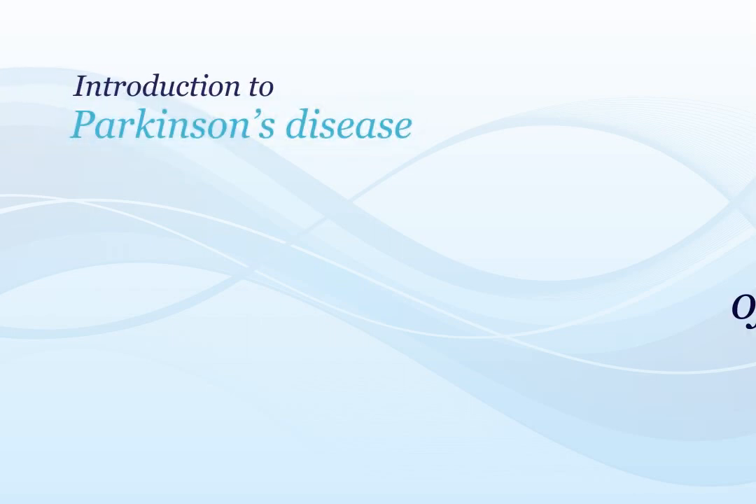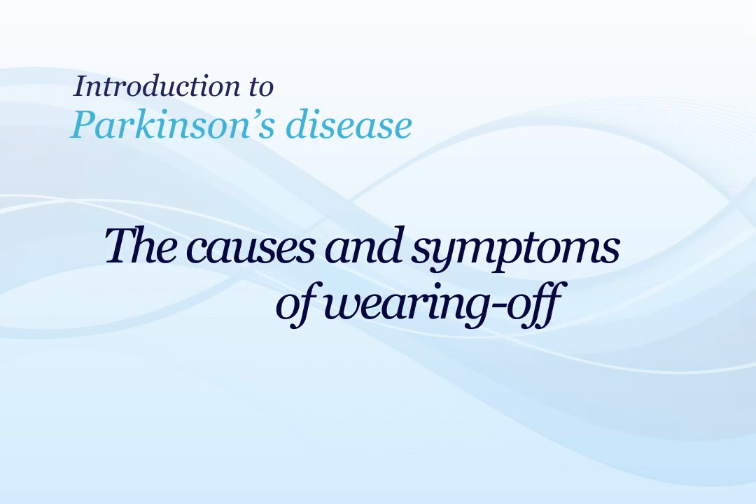This video gives you an understanding of the causes and symptoms of wearing off, a common complication of levodopa therapy in Parkinson's disease, otherwise known as PD.